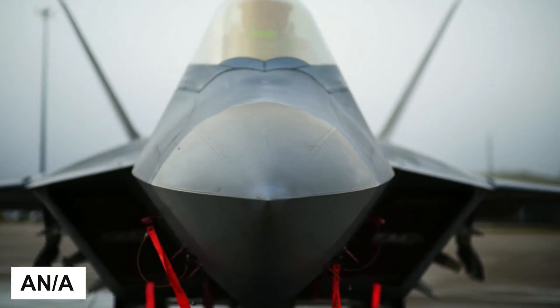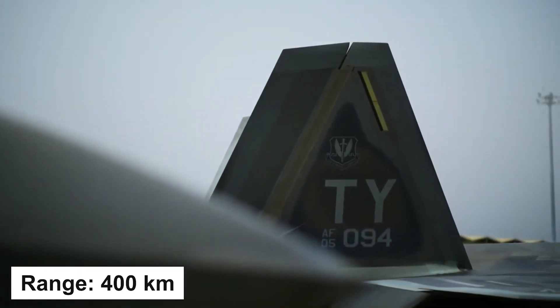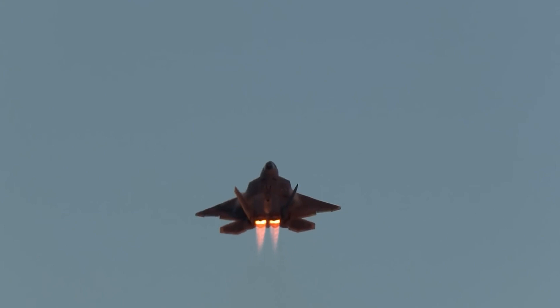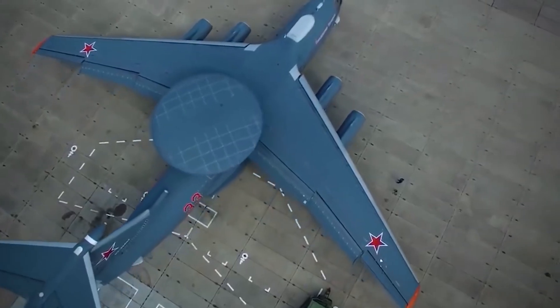Now let's move on to the most important feature of the modern aircraft — the radar. The F-22 Raptor uses the AN/APG-77 version 1, which can identify a fighter-class target at a range of 400 km, though it works most stably at a distance of 300 km. Nevertheless, this is enough to outperform the A-50 reconnaissance aircraft — not to mention the radars of Soviet fighters.